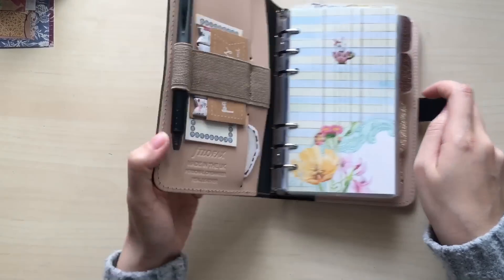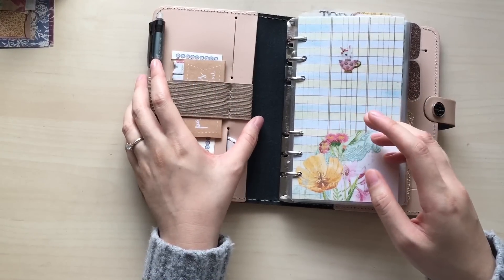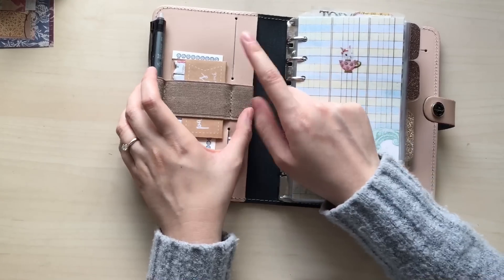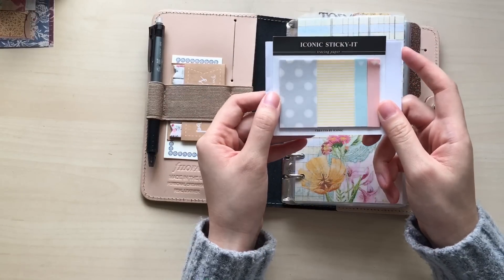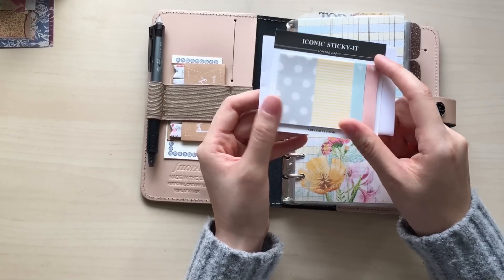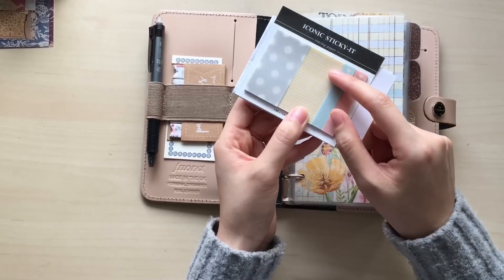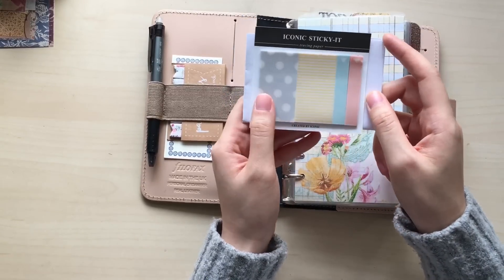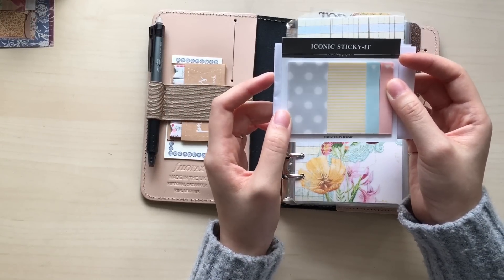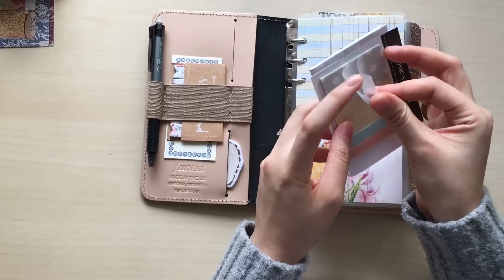So let's dive in. When you open it up, under this big pocket — sorry if I stumble, my English is not perfect so please forgive me — I have some sticky notes from the Iconic company. I believe this brand is from Korea. Something special about these sticky notes is that they are tracing paper, that's why I purchased them in the first place. But honestly they are not very sticky, which I guess is a typical problem for most pretty sticky notes.